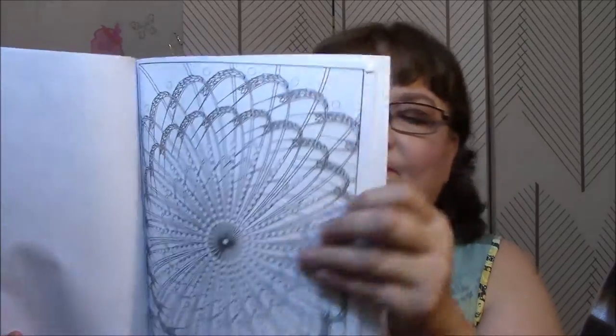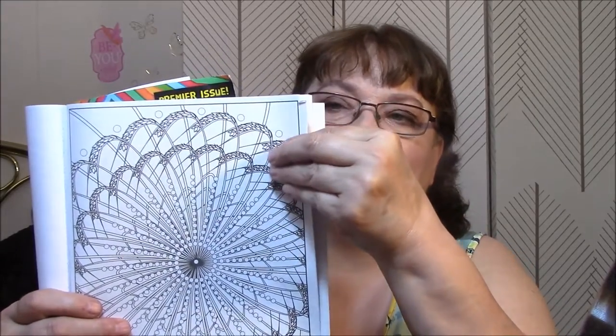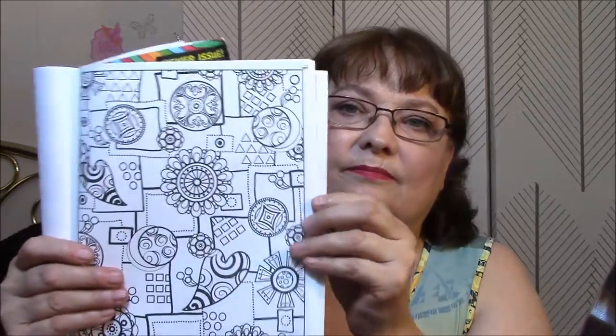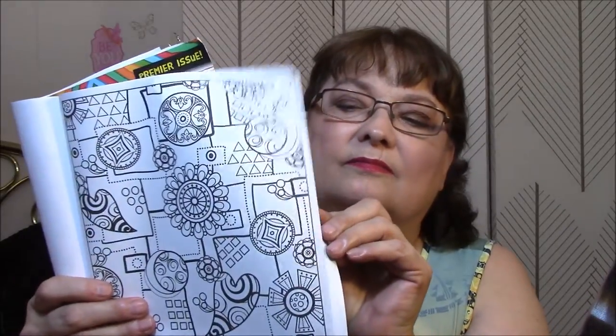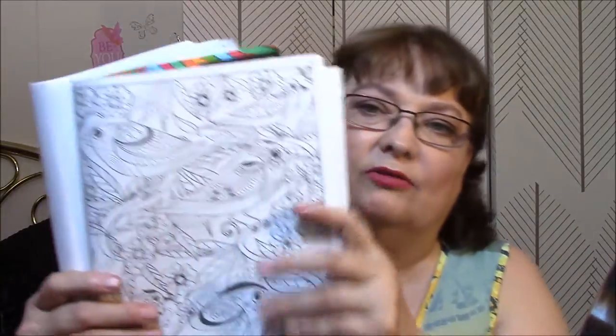That one would be fun. I should have started at a different spot, or had this flat on the table and done it that way. This isn't working all right, sorry.